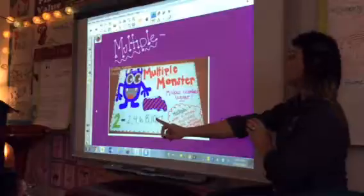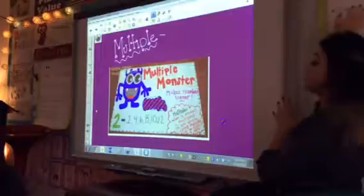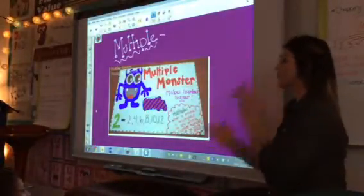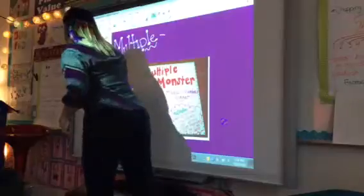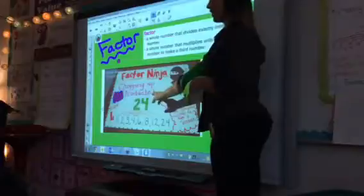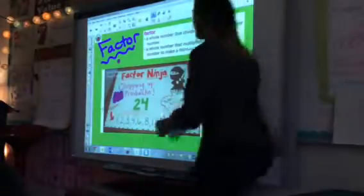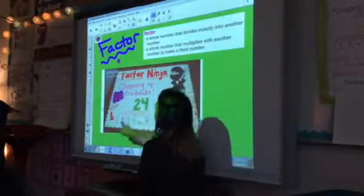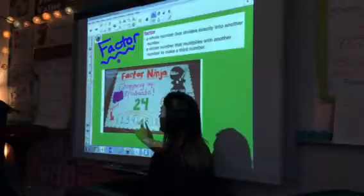We're actually going to be taking numbers and dissecting them today. We're going to be like a factor ninja. We're going to take a whole product and break them down into the individual factors. Our factor ninja chops up products. So if I had 24, he would chop it up into the factors: one and 24, then two and 12, three and eight, and four and six.